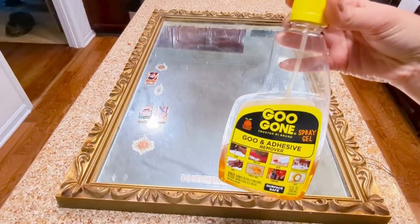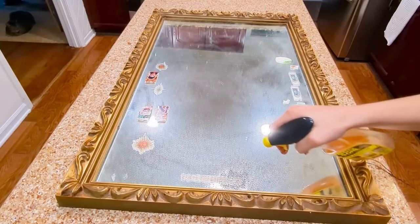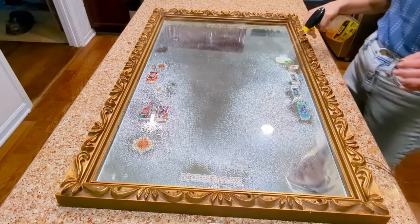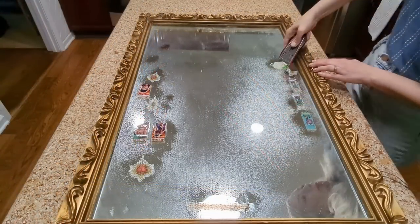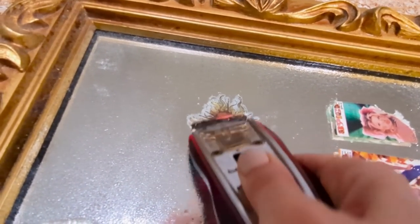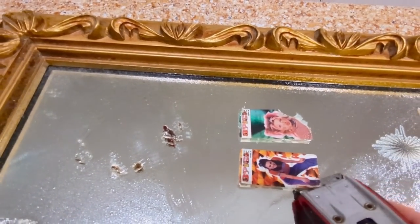My first step is always to get out my favorite product for removing sticky residue — Goo Gone. You can get it in a small pour bottle or a spray bottle; these days I've really been liking the spray version. I spray it all over the stickers, wait a couple of minutes, and then use my scraper tool. Some stickers are definitely easier than others — these Spice Girls stickers did not really want to move.